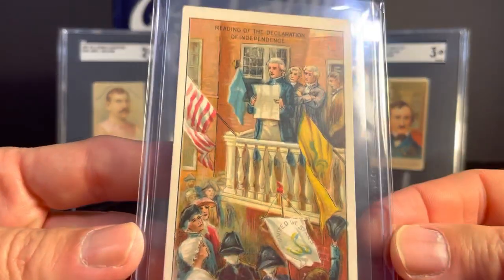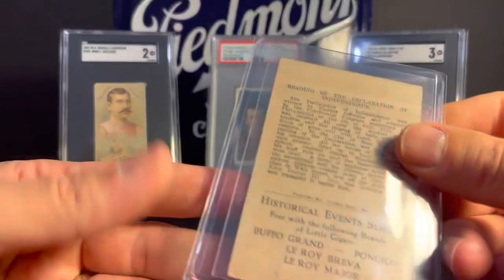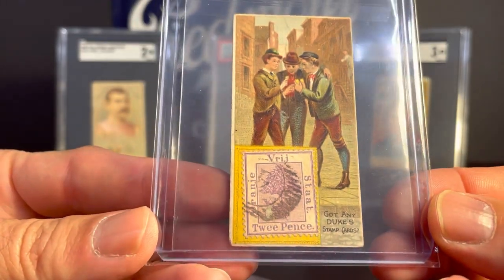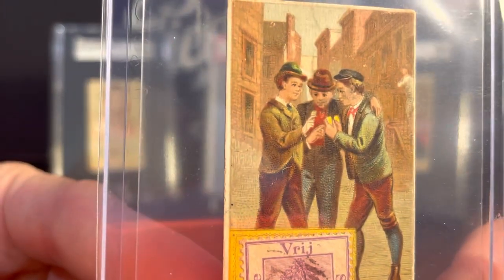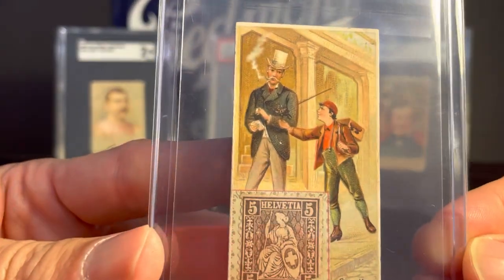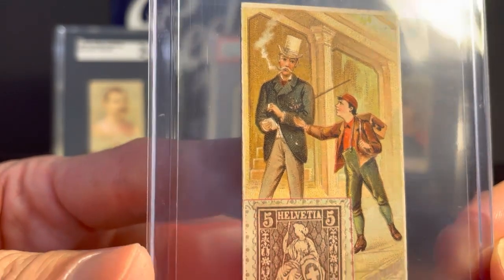And also the Reading of the Declaration of Independence. Next up, from the N85 Duke Cigarettes Postage Stamp set from 1889 — I've shown these before, and every time I see these I buy them also. This one is 'Got Any Duke Stamp Cards' — some kids huddled up looking at their cards. And this one is 'Give Us That Card, Mister' — someone begging the gentleman smoking the cigarette for the card that came out of the pack.